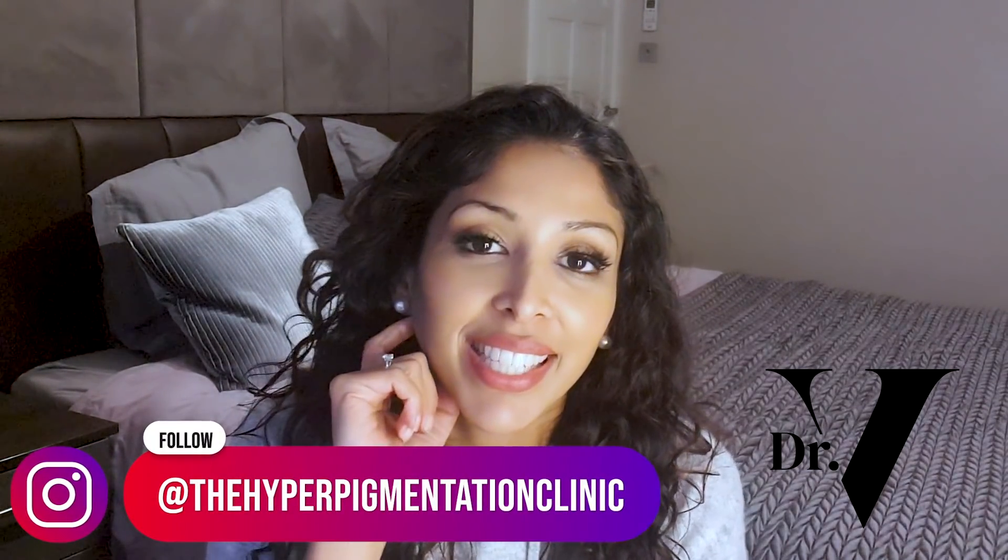The most important thing has to be the ingredients list, specifically for skin of colour. One thing I'm really enjoying right now is a lot of you are following me on Instagram at The Hyperpigmentation Clinic and sending me your before and after photos — after you've done my acne routine, my anti-aging routine, or my winter skincare routine. The before and afters are incredible and I love to share them and show how we treat skin of colour. Please do send me your before and after photos — even if you just want me to see them, it makes me work harder for you.